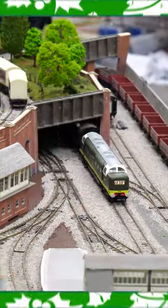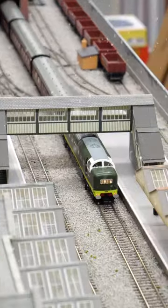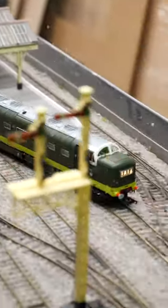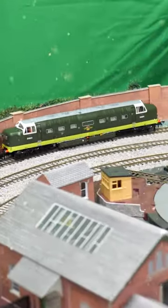Hi guys, welcome to the Little Wicket Railway locomotive advent calendar. Behind door number 21 is the Acura Scale Deltic. These award-winning models really demonstrated how far ready-to-run models have progressed over the last few years, with loads of innovative features at a reasonable price.